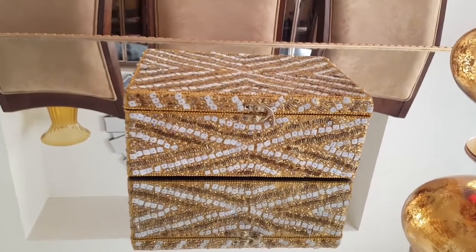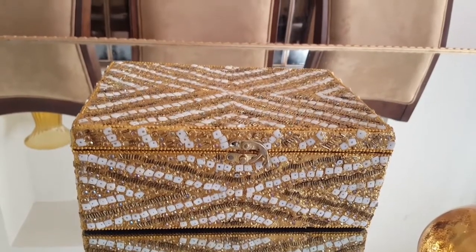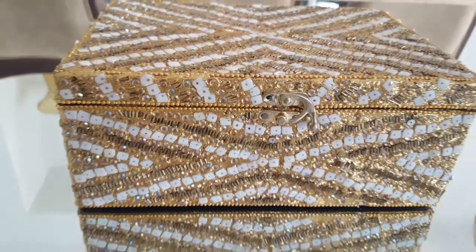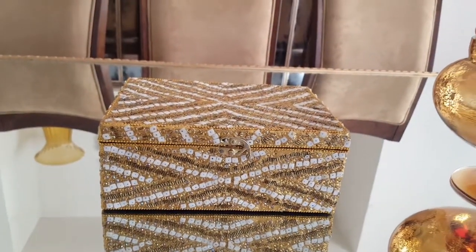This is from HomeSense — it's a beaded box, I think it was from India. I really like the way the latch closes, it's different from a regular latch. This is just a beautiful, beautiful product. I love it.